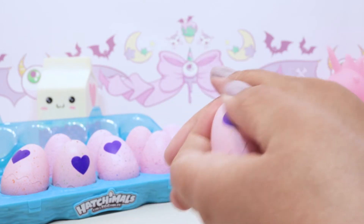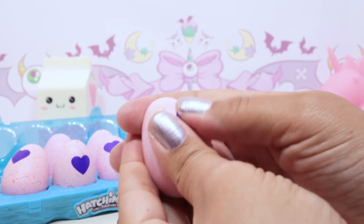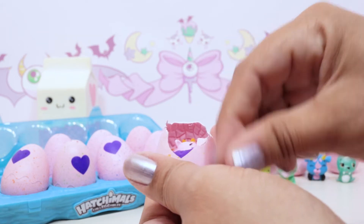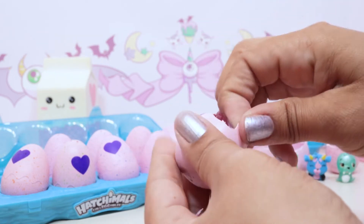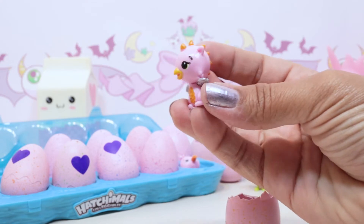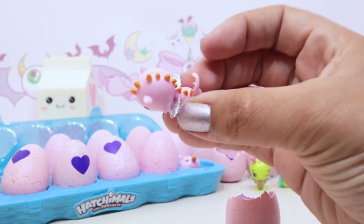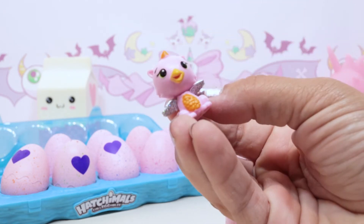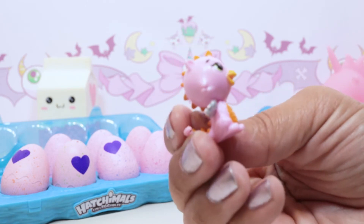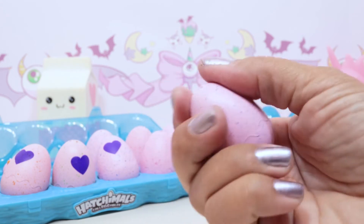Still looking for a golden Hatchimal. This one punctured the egg even though it's not changing color yet - we got a Draggle from the Savannah! This is a very fancy Draggle - look at you, you're all pink and orange with your little spikes and wings, that's adorable. I love the color on this one. Who's your next friend? Blue speckles!